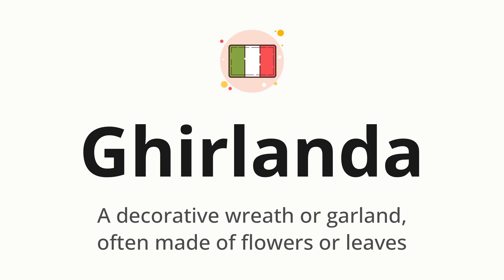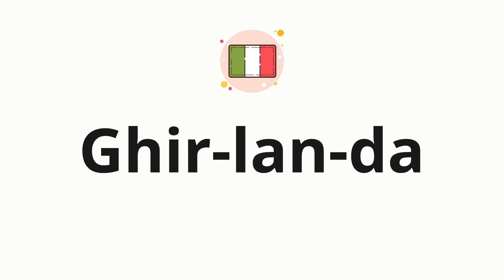Let's say it all together. Ghirlanda. One more time. Ghirlanda. Now, let's split the word into syllables, and then pronounce each syllable one by one. Ghirlanda.